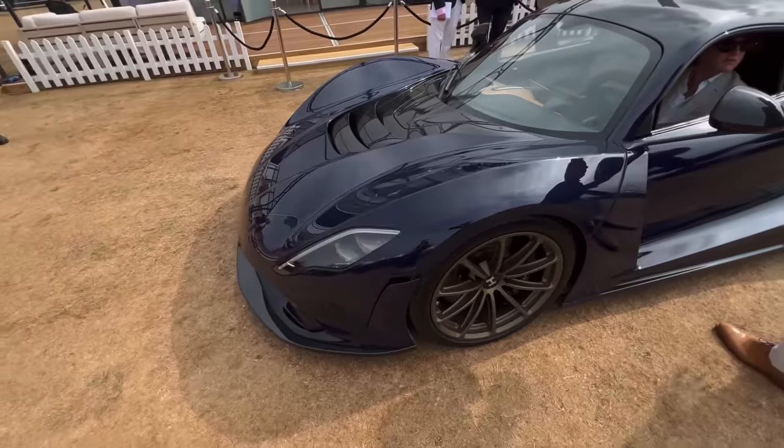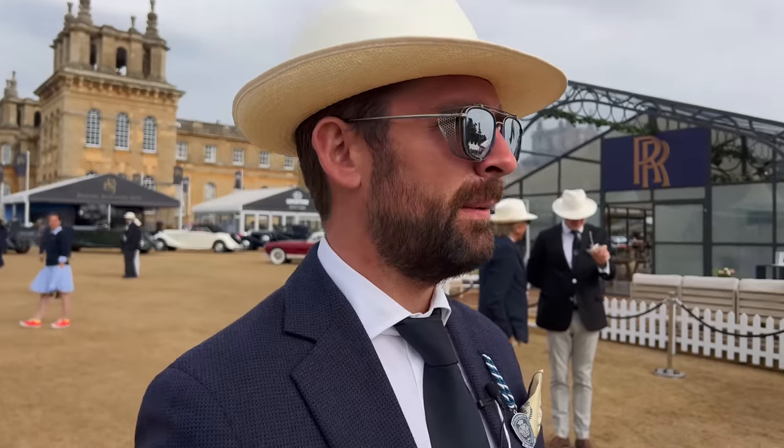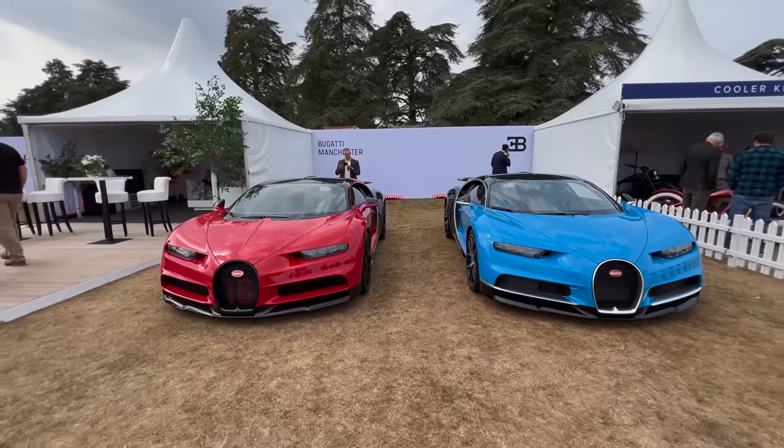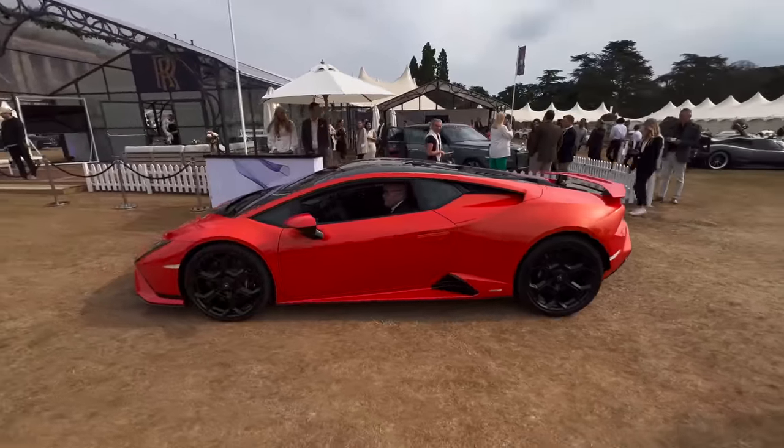Throughout the day there's also a supercar parade — proper kit here. Every year we come back to Salon Privé they up their game, and it's a real event on the calendar now. The turnout is truly exceptional. We also have a Lamborghini Huracán Technica here.